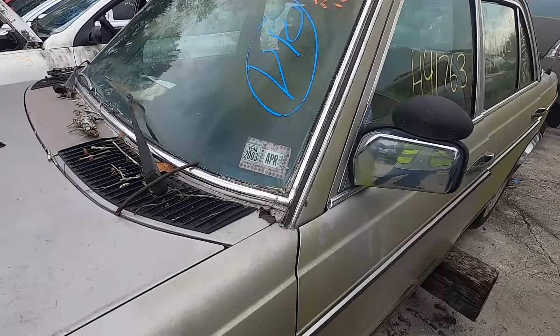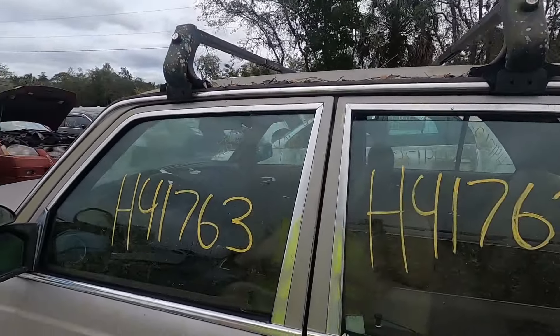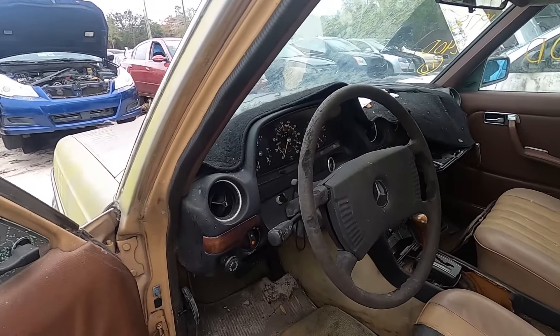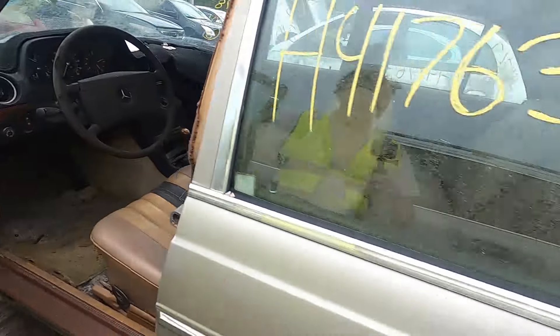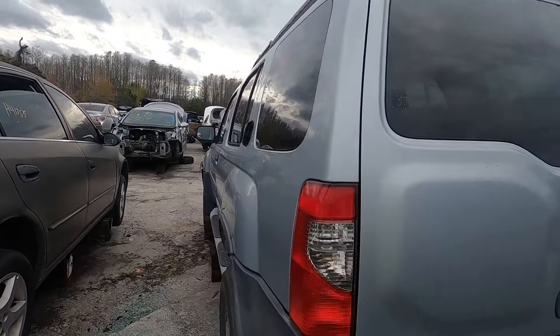Connecticut DMV plates. It's even got ski racks on it — let's open it up. It's got all its instrumentation and stuff. Doors are in pretty good shape. And what do you know, another X-Terra.